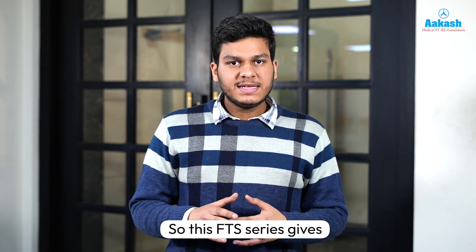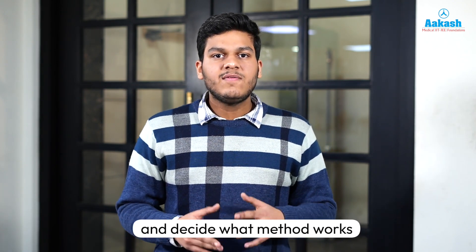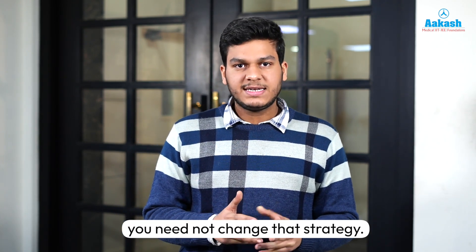So this FTS series gives you an ample opportunity to experiment with and decide what method works for you the best. And for the final NEET exam, you need not change that strategy.